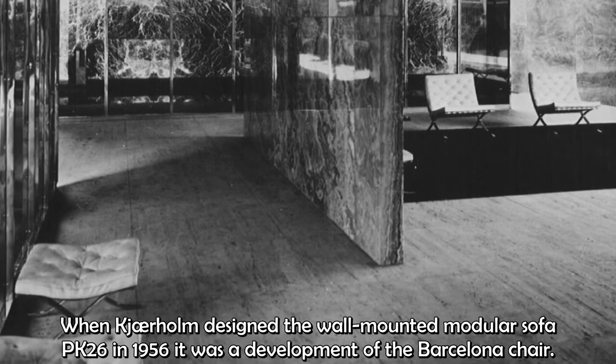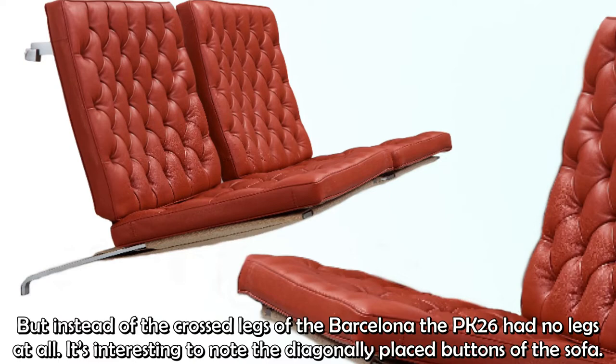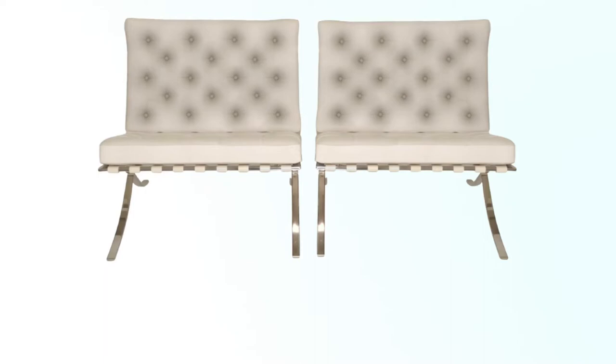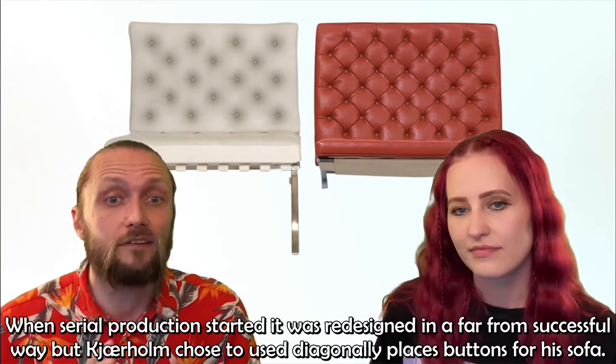When Kärholm designed the wall-mounted modular sofa PK-26 in 1956, it was a development of the Barcelona chair. But instead of the crossed legs of the Barcelona, the PK-26 had no legs at all. It's interesting to note that the diagonally placed buttons of the sofa resemble the cushions used for the original pair of Barcelona chairs at the 1929 exhibition. When serial production started it was redesigned in a far from successful way, but Kärholm chose to retain the diagonally placed buttons for his sofa.